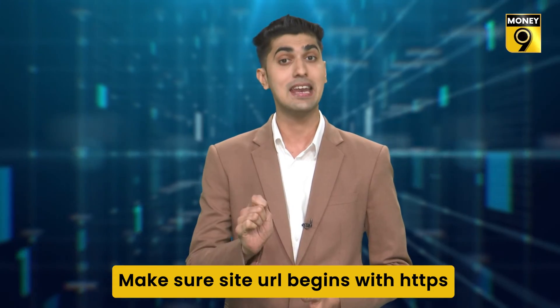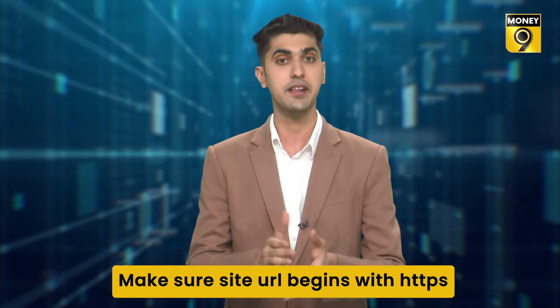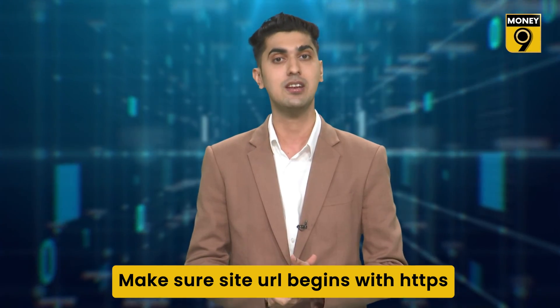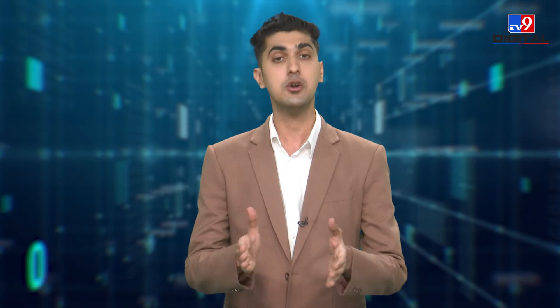Number five: when you buy anything online from a merchant website, make sure that the bank website you get redirected to is encrypted with HTTPS and has a lock icon at the start of the URL. If the URL starts with HTTP and not HTTPS, it means that the page is not secure and might lead to password theft.